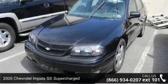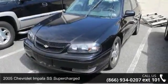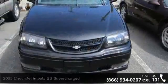Presenting the 2005 Chevrolet Impala. If you are looking for a first-rate auto, this one could be yours today.